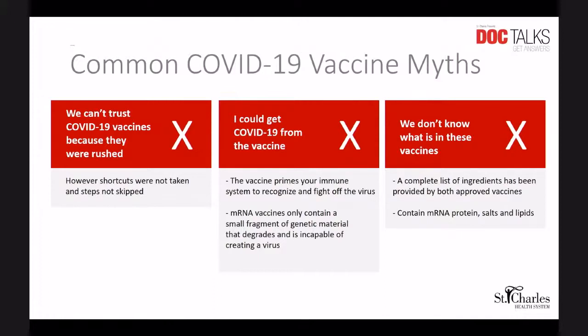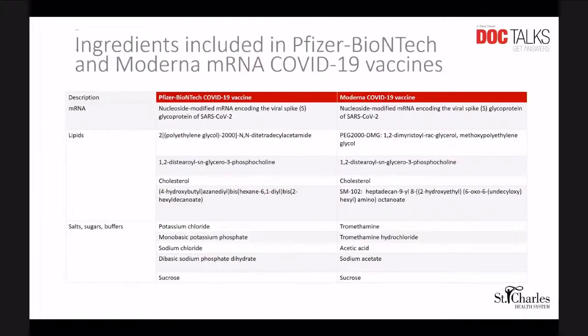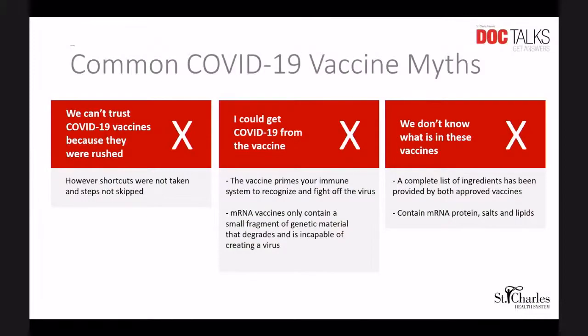The next myth is: we don't even know what's in these vaccines. The ingredients in the vaccine have been fully disclosed, and mostly what is in the mRNA vaccines is the mRNA, the lipids, and the salts and sugars needed to keep it stabilized.